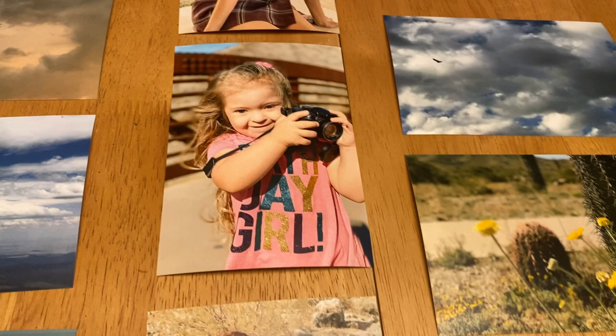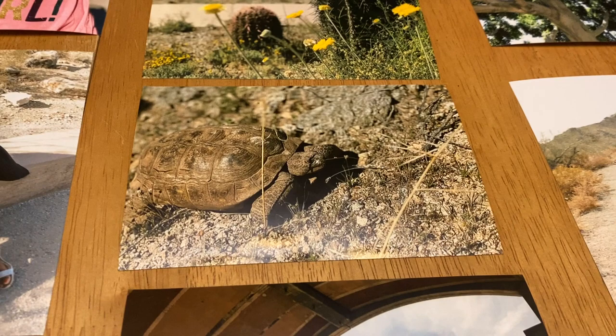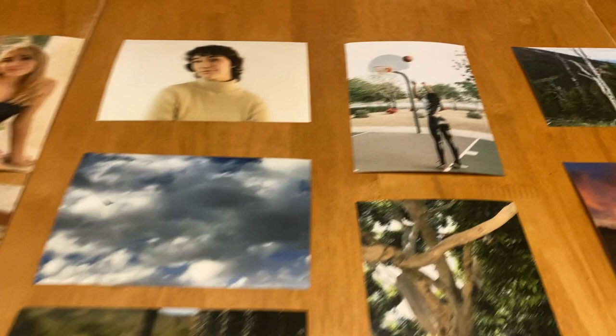I did this by getting them printed out at the Walgreens near my house. The reason I chose Walgreens opposed to my own printer was just because my printer isn't fantastic, and I just thought the quality on these would look much better getting them done professionally opposed to at home.